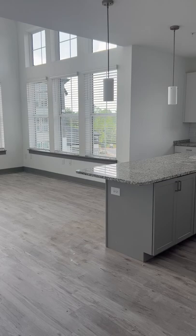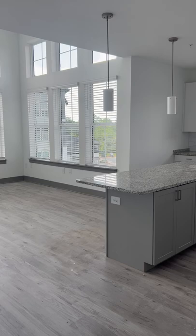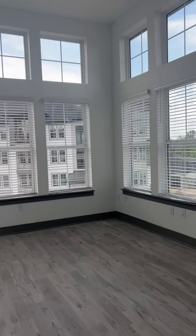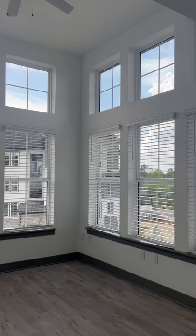I wanted to show you the kitchen in one of our beautiful two-bedroom two-bathroom floor plans, with windows all around in the living room. As you can see when you walk into the living room — this one happens to be on the fourth floor — so you're going to get these wonderful transom windows.